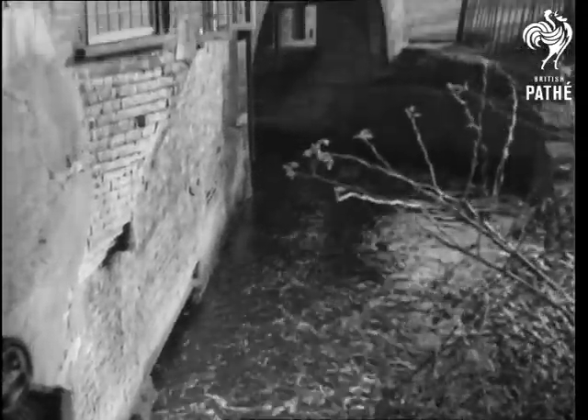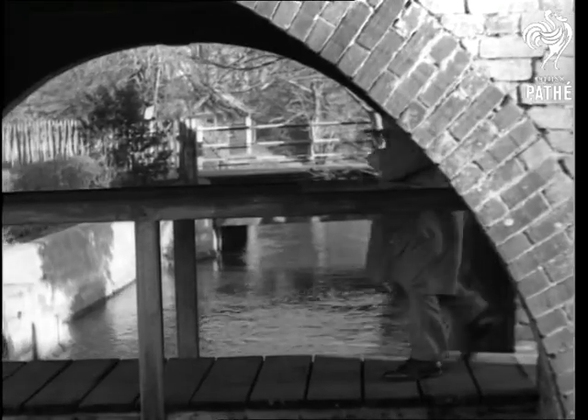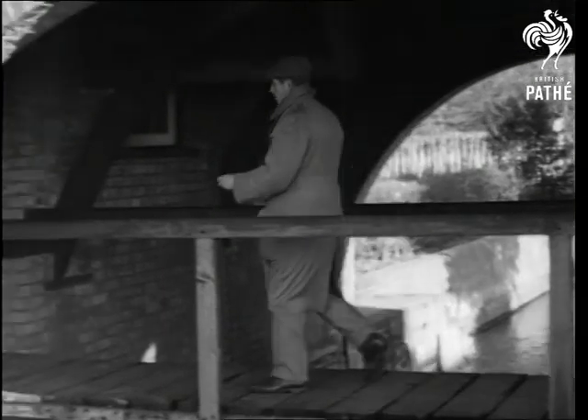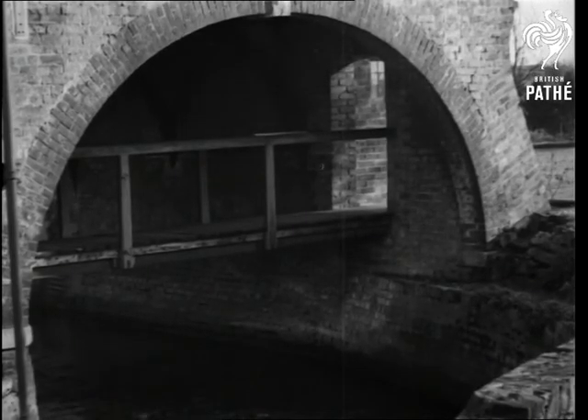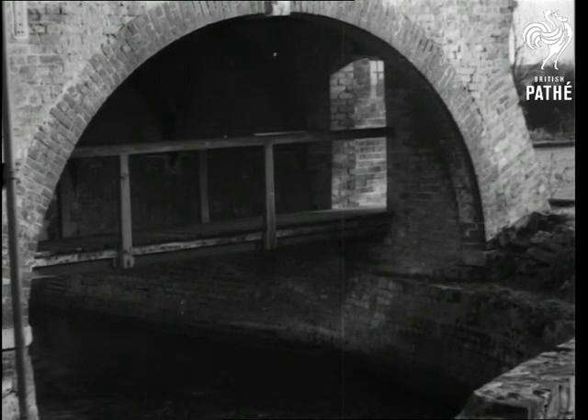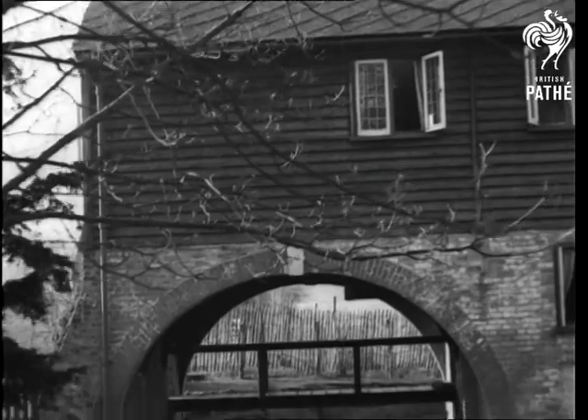A narrow bridge of seasoned timbers connects the entrance with the front door, and that exciting journey is made under the original arch and over the original stream. These are things you'd appreciate to the full, if you know what I mean, on returning home late from the club. That's nobody's business.